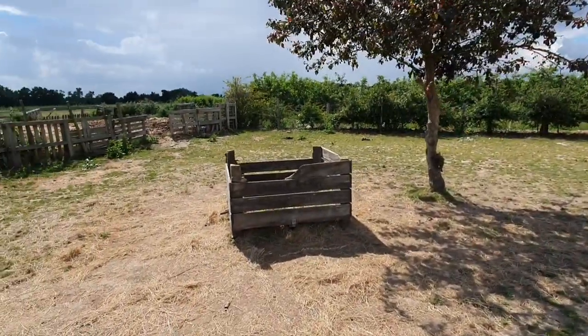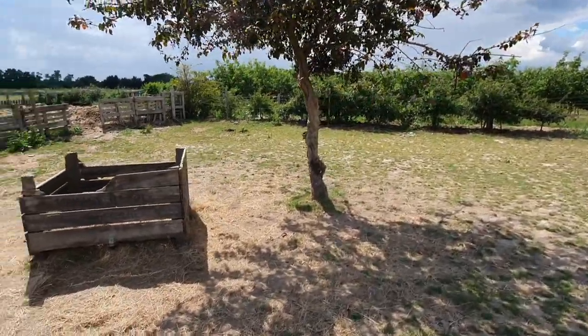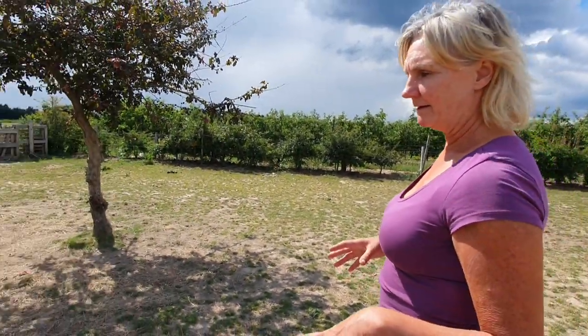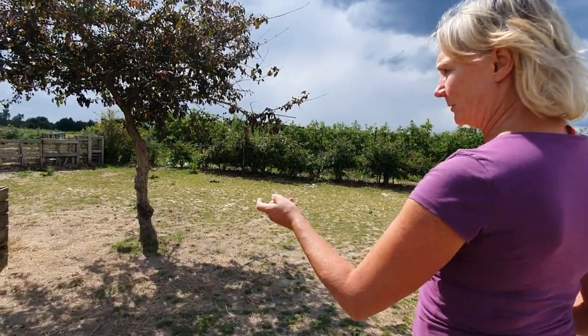There's a little loafing area here that gives them a bit more space — the track isn't always thin, it widens out every now and then. There's an area where they can all stand and have a little sleep, and another hay box there.